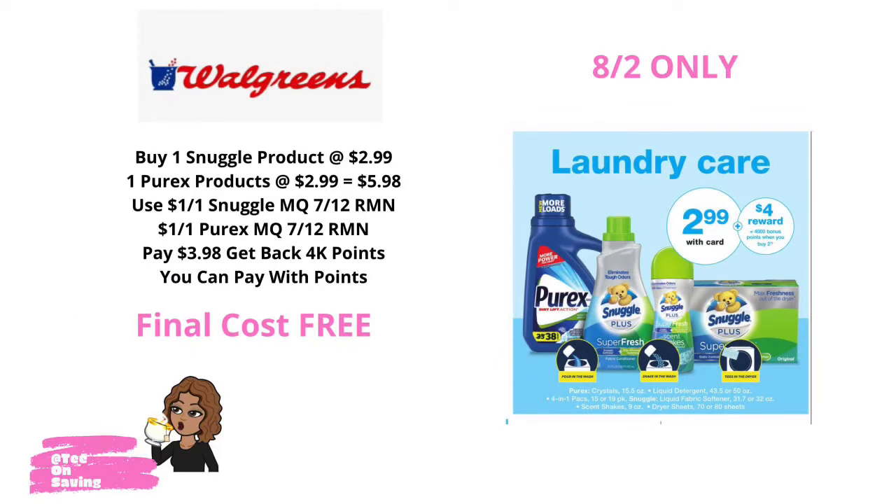I know this is a Walgreens all digital deal video, but I cannot resist sharing this freebie deal because this coupon is a little bit older and some people watching might have it. In our 7-12 Retail Me Not, we received a $1 off of one Snuggle product coupon and a $1 off of one Pyrex coupon. Pick up one Snuggle at $2.99 and one Pyrex at $2.99, bringing your total to $5.98. Use the $1 off coupons and pay $3.98 out of pocket, but you'll get back 4,000 points. Note: those coupons expire today, 8-2, so please go to your Walgreens and take advantage of this deal.